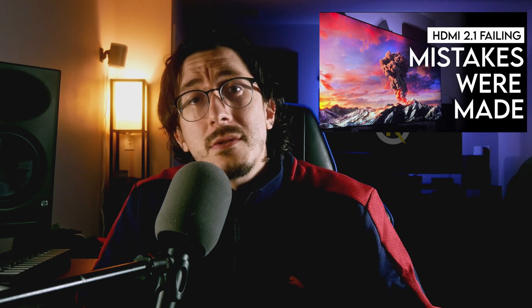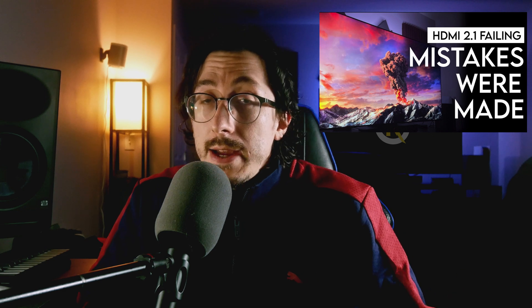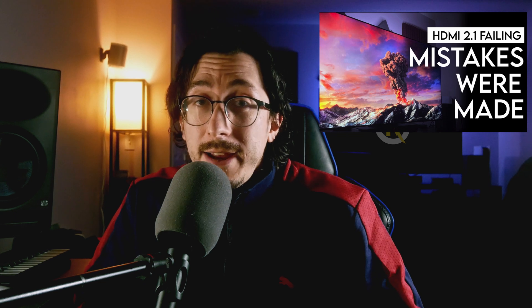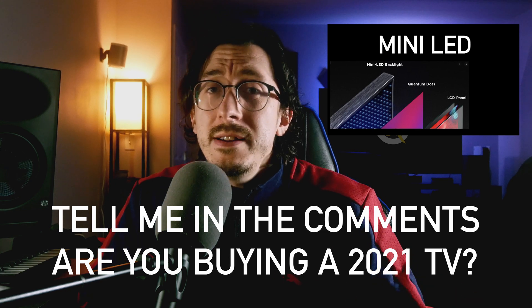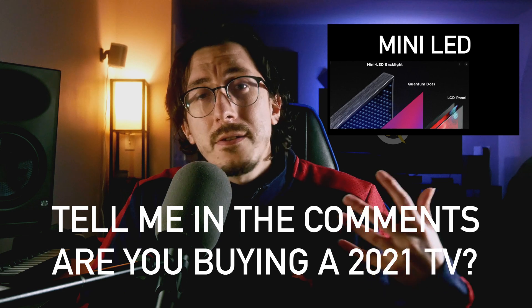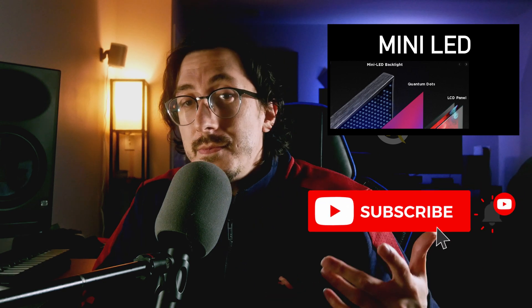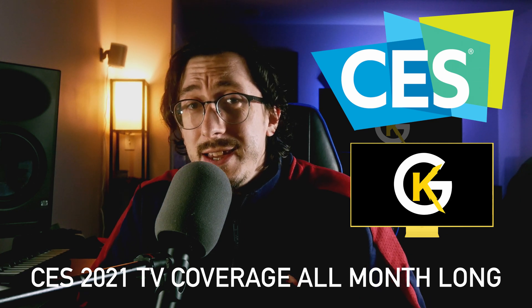I'm not expecting anybody that bought in 2020 to want to buy in 2021 unless it's a TV for another room, but 2021 does look like a great year to buy a new TV — it's the first year where we're seeing brand new panel technology being adopted by multiple companies. Are you guys excited for mini LED? Let me know in the comments, and also let me know if you bought in 2020 and you're planning to buy in 2021. When you buy a TV, you're looking to keep it for three or four years. As a TV enthusiast, I'm probably going to end up buying a TV this year — I owe it to you guys to cover some of these TVs. We're going to be covering a whole lot of 2021 TVs with the CES coverage that is coming up.